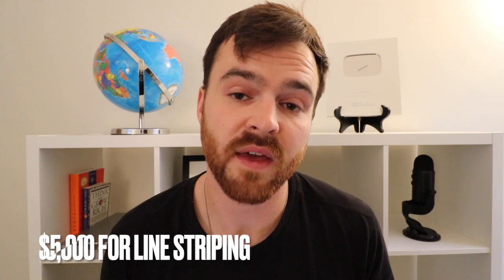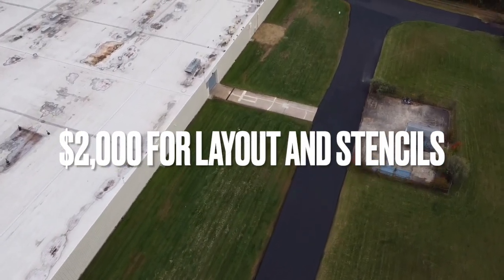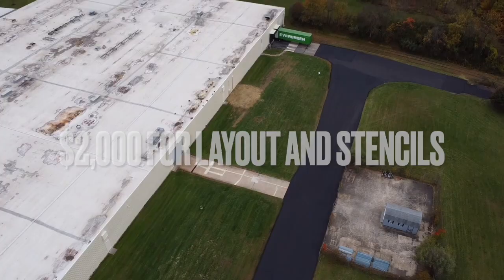For the line-striping, we charged $5,000. That's charging 75 cents a foot at the 4-inch line, plus an additional $2,000 to lay it out and do all the little stencils.